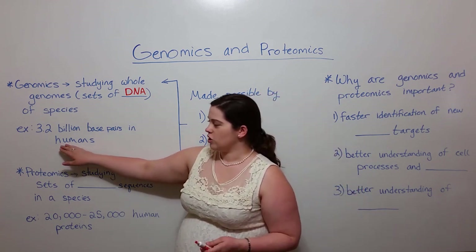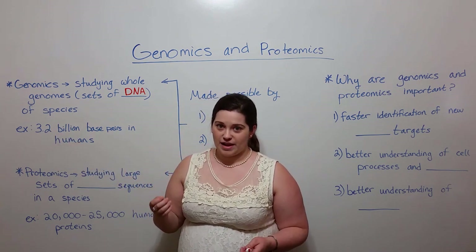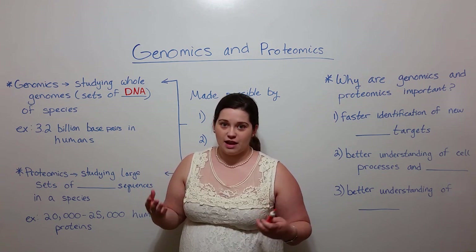For example, in humans there are 3.2 million base pairs that make up our genetic information.